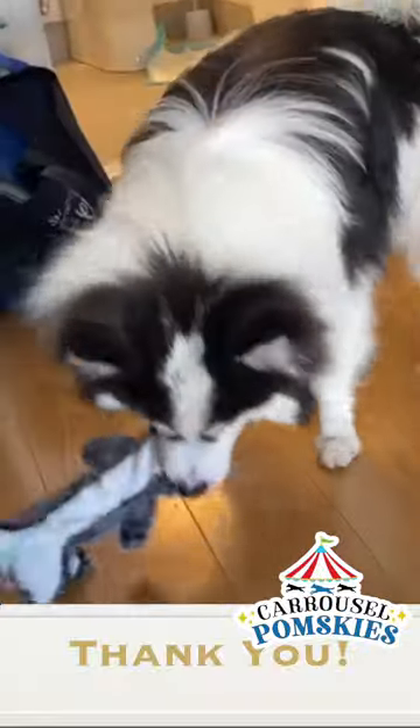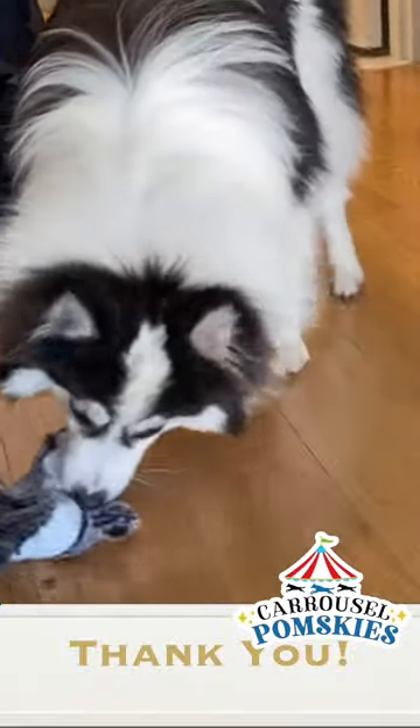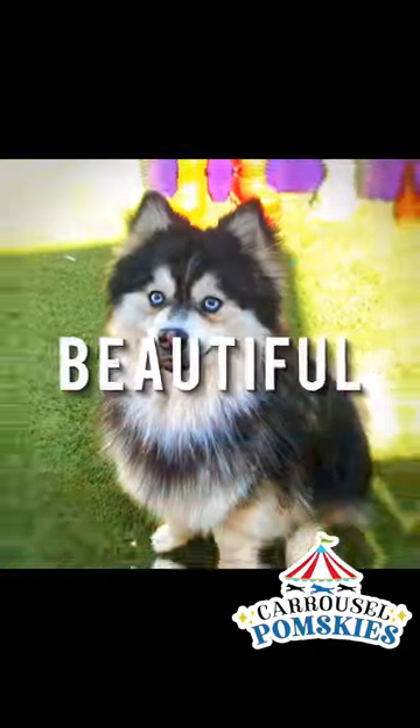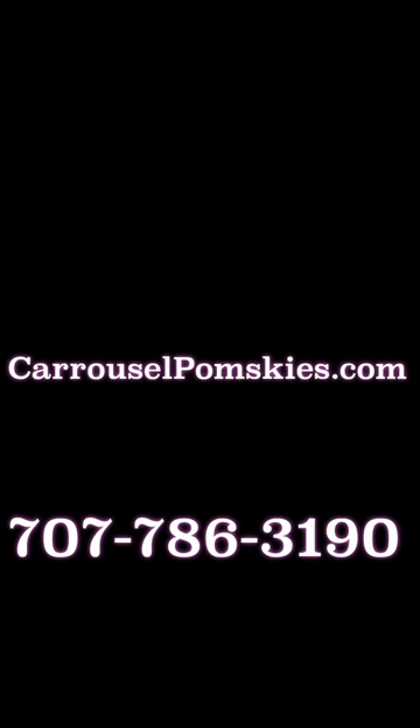Thank you for checking us out. And if you do find the perfect Pomsky with us, we want to welcome you to the Carousel Pomsky's family. We'll see you next time. Bye-bye.